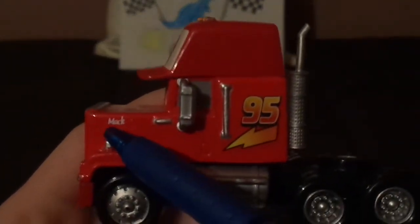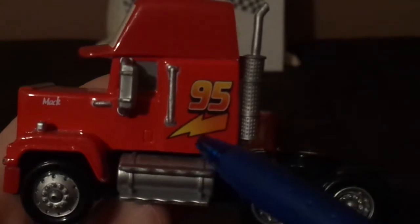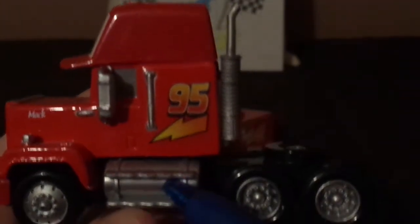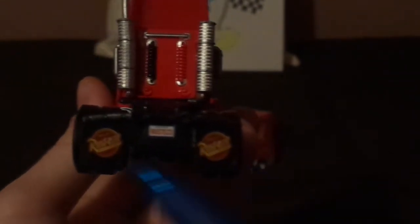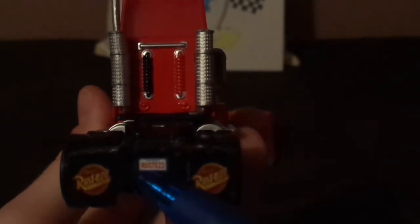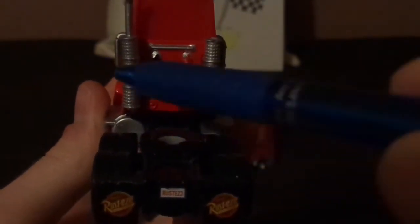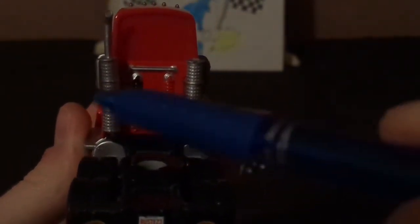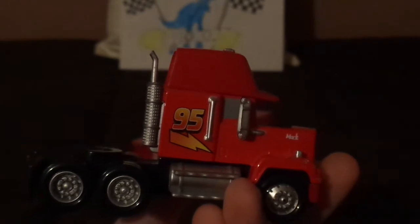On the sides, we've got his name in white and a number 95 over a yellow lightning bolt, and a gray stepping stool, and a trailer hitch. On the back, we've got a Rusty's logo on each of his mud flaps, and his license plate saying Rusty's 3, our fair city, and his trailer hitch and his exhaust pipes. The right side has a similar repeated design but in reverse.